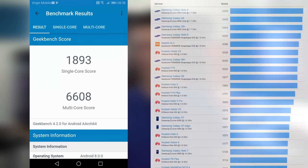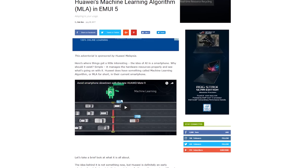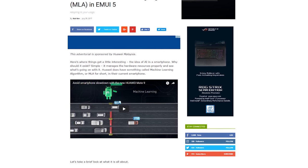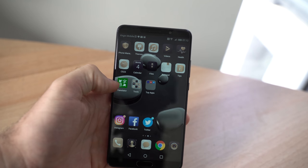Huawei phones also incorporate smart machine learning, something that has impressed me over the years. They never seem to slow down. After reading through the fine print, I've realized it's this exact algorithm that keeps your everyday tasks indexed and files you never open anymore tucked away, allowing the phone to remain fast and snappy.